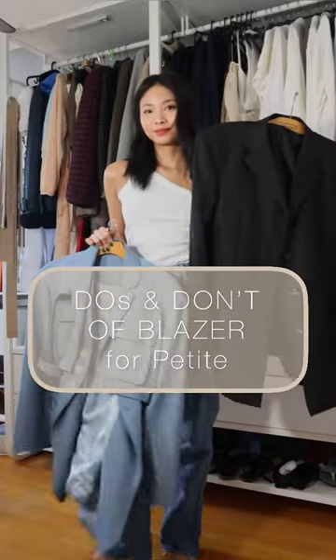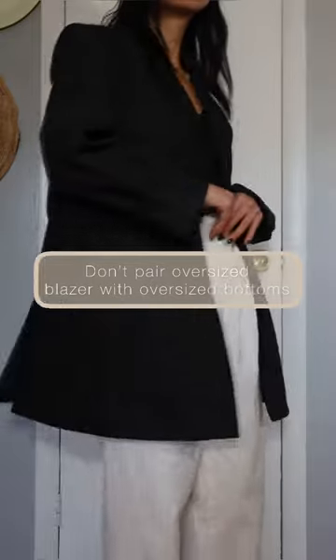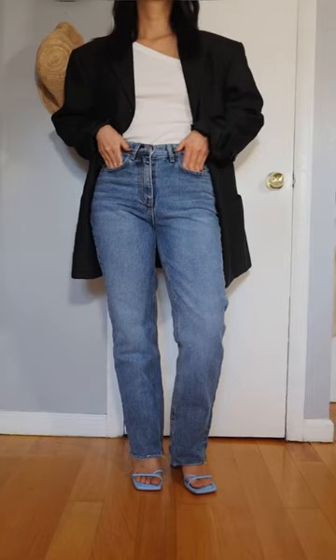As an average petite girl who's 5'3", these are my do's and don'ts when wearing a blazer. Not pairing an oversized blazer with oversized bottoms — two structured pieces of clothing would only make me look like a rectangle, zero movement and very stiff. I would prefer going for a slim fit bottom to define the length of the legs.